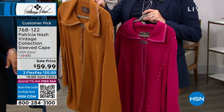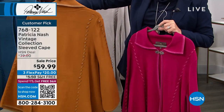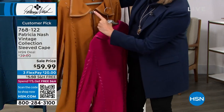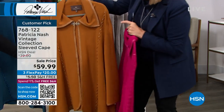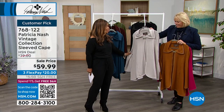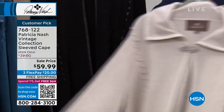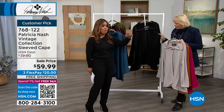She looks so amazing with that tan handbag. This is going to look great with denim or those cream pants — that outfit she had on. Just absolutely amazing. It's got that beautiful brushed brass hardware on there. And that stone, that's pretty hot too. We have all sizes, extra small through 3X.